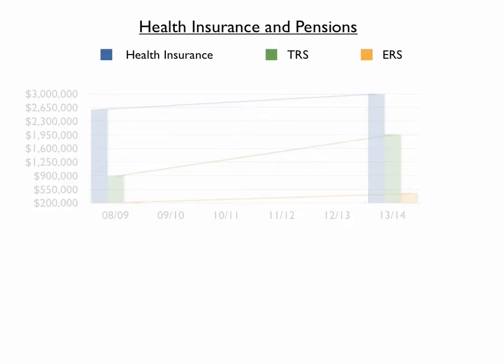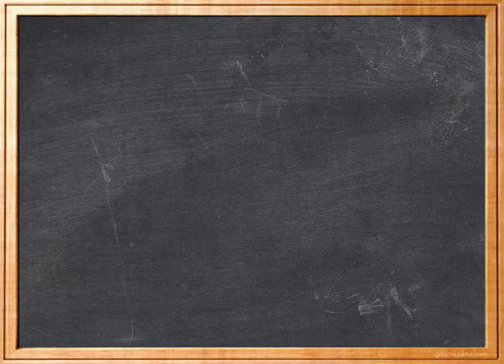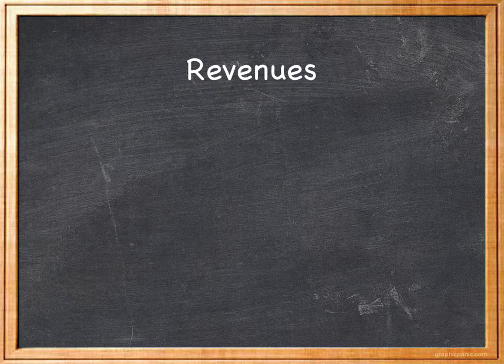Health care and pension costs have been rising by double-digit percentages over the past five years. Let's turn to the revenue side of the budget. In order to meet its obligations, the school district derives revenue from two primary sources: property taxes and state aid.